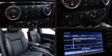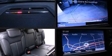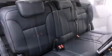Enjoy your favorite music via the stereo system, which includes a CD player with MP3 capability, steering wheel mounted audio controls, a 4-gigabyte hard drive, and 12 speakers ensuring optimal sound no matter where you're seated.